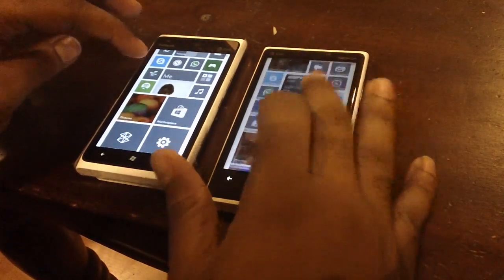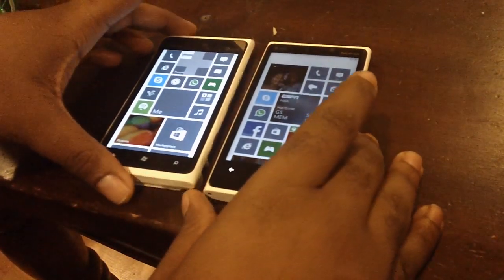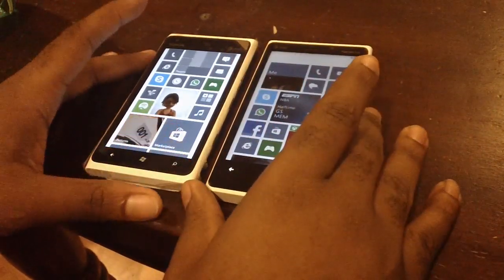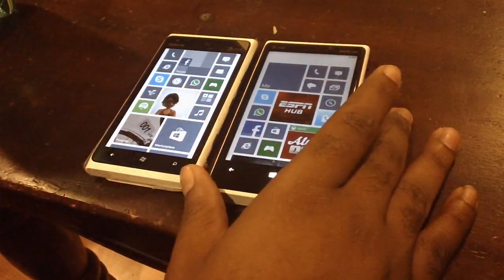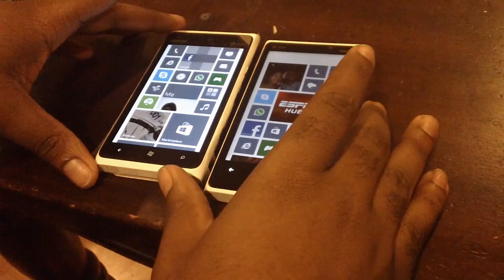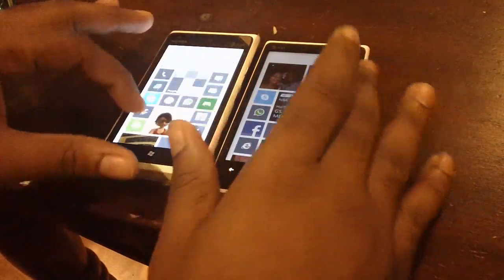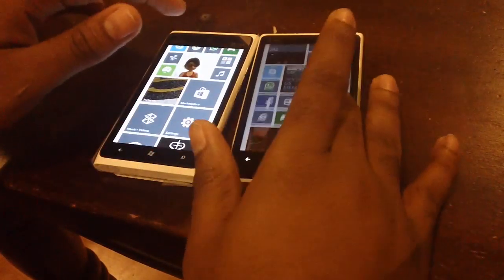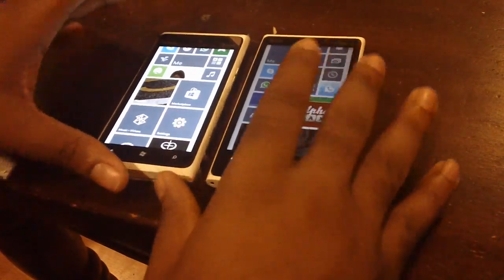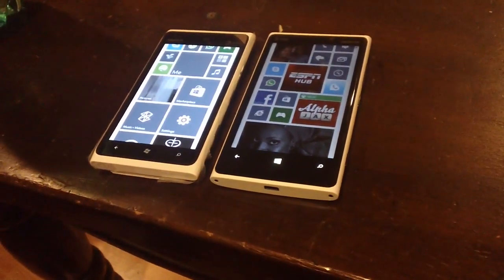Overall, Windows Phone 7.8 is okay — if you love the new start screen, but in terms of features it's pretty limited. The obvious advice is to get a 920 or wait for upcoming second-generation Lumia phones. If you're not a heavy phone user and don't care about the new features on Windows Phone 8, but you love the look and feel, then you can stay with your 900, 800, or 710. That's a comparison between 7.8 and Windows Phone 8.